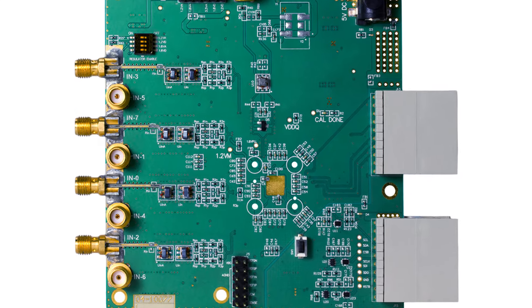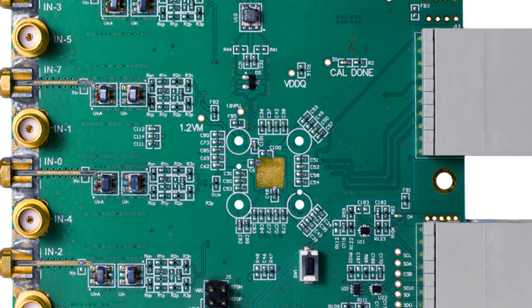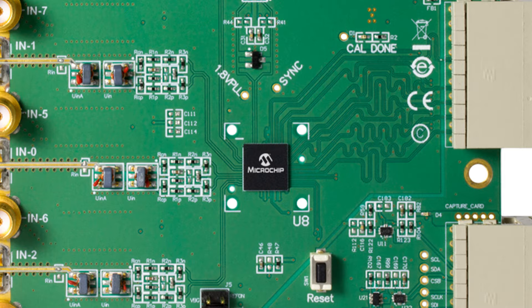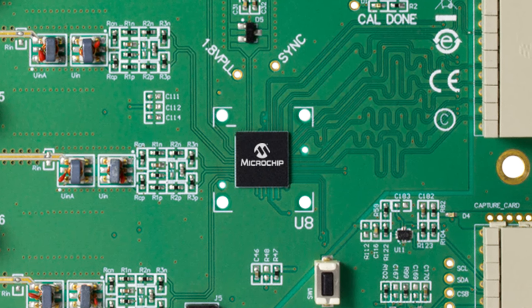The MCP37DXX family is available in the small 8x8 BGA package, where all external bypass capacitors are included inside the package, simplifying board design. In addition, these analog to digital converters use nearly half the power of other solutions on the market today.